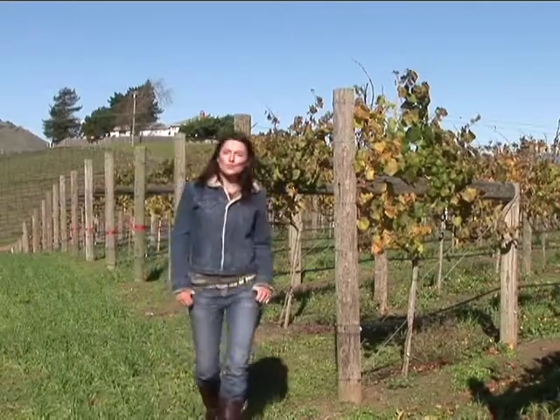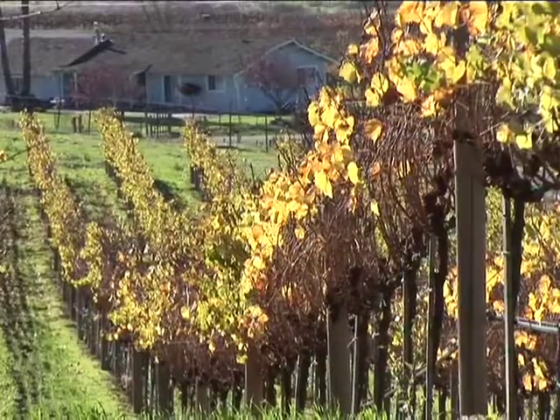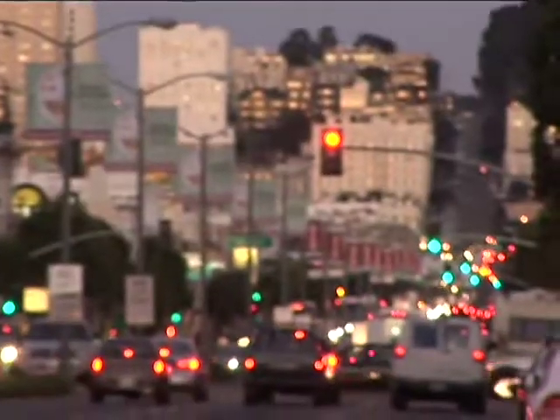I'm Kinga Phillips with Traveler Buzz, bringing you what the world is searching for in travel. The searches on Yahoo are always high for relaxing getaways, and just such a spot is Sonoma, California. It has beautiful vineyards, wineries, chateaus, great little bed and breakfasts, and it's just a short drive from San Francisco. But there is a side to Sonoma that you might not know about.